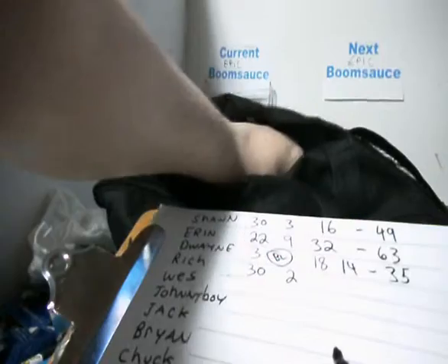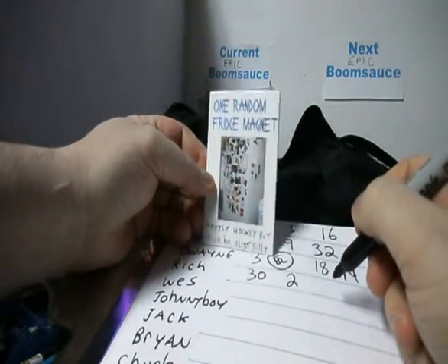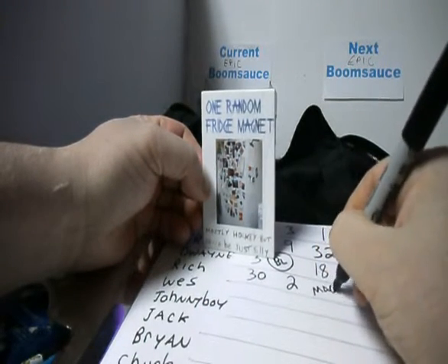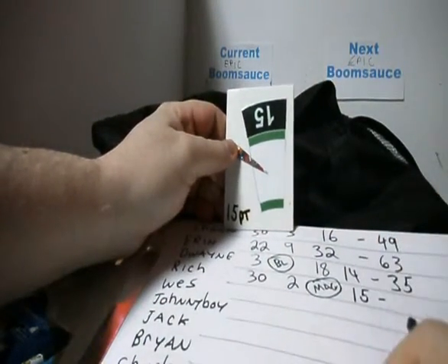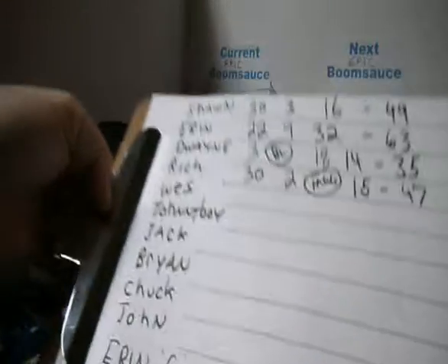Rich, you got yourself a random fridge magnet. Might be silly - they're mostly hockey, but there's some really silly ones in there. There you go Rich, we'll pull that way later. And single 15. Though not a great score for Rich, you got 47. Sorry bud, but you got a magnet. Wes, you're up.